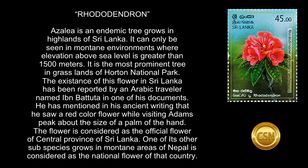He mentioned in his ancient writing that he saw a red color flower while visiting Adam's Peak, about the size of a palm of the hand. The flower is considered as the official flower of the Central Province of Sri Lanka. One of its other subspecies, which grows in the montane areas of Nepal, is considered as the national flower of that country.